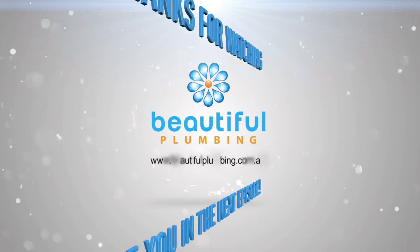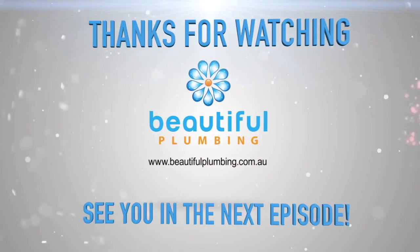All right guys, I'll catch you later. We'll see you later. Bye.